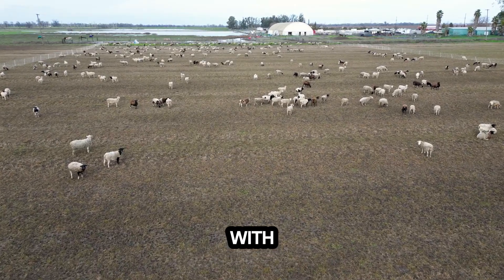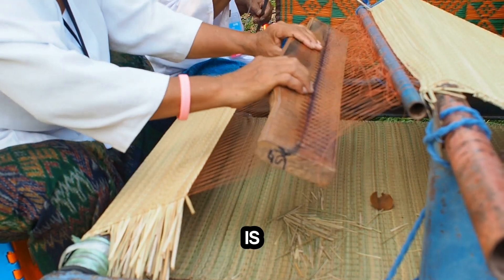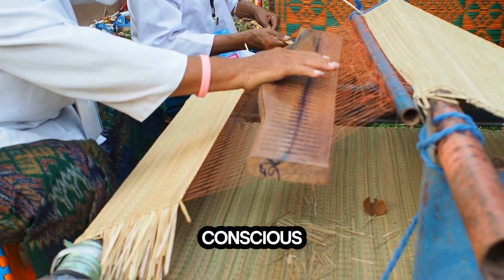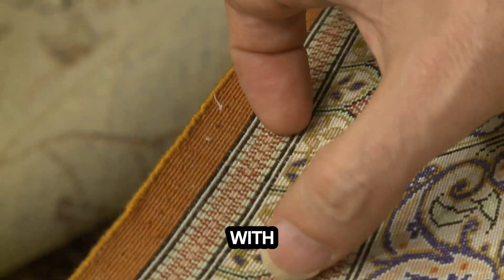It all starts with natural Bellucci, sourced sustainably from sheep. Bellucci is a renewable resource, making it an eco-friendly choice for conscious consumers. Each Bellucci rug is a masterpiece, crafted with care and precision.